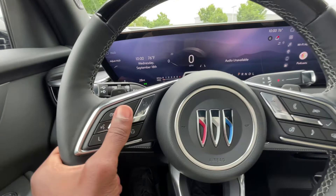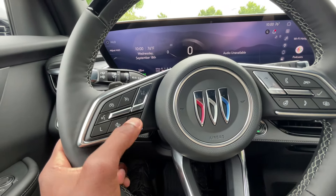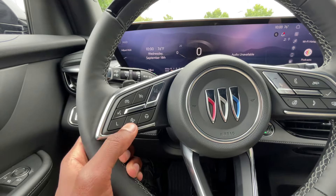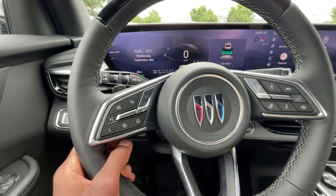With this having the full Super Cruise, you activate the cruise here and then activate Super Cruise when applicable. On the test drive portion I'll show you how that works. Gap adjust for that, and then your voice recognition can be toggled there.